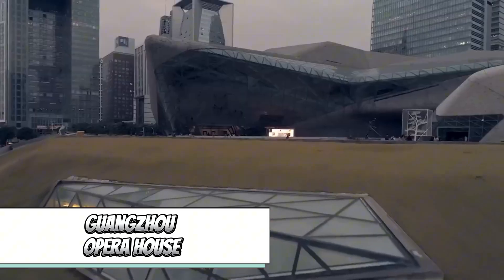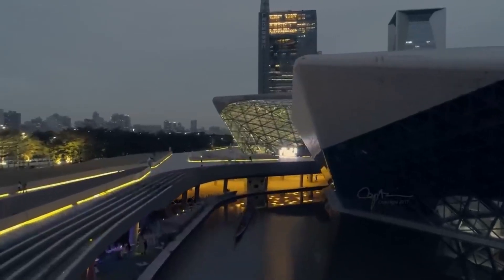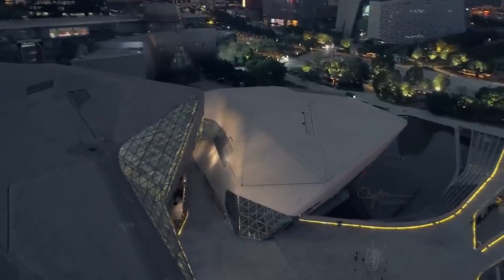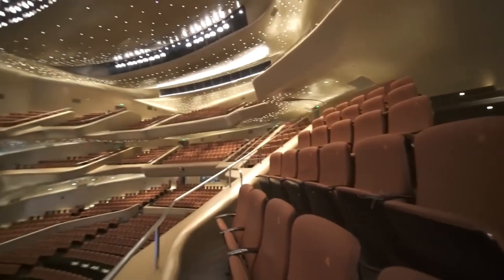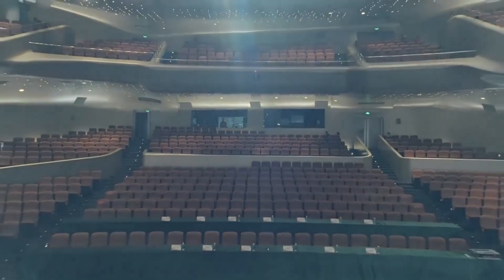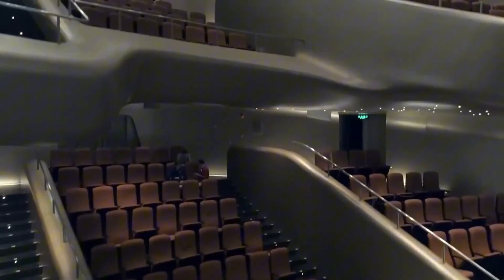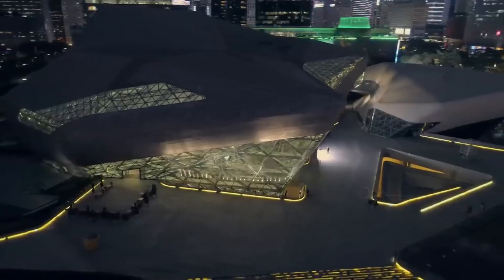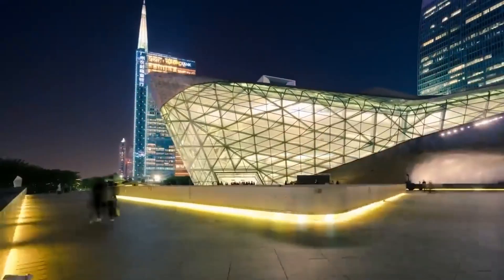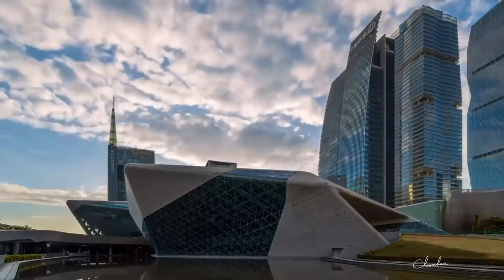In China, the love for opera runs deep, with over 360 regional variations. One remarkable testament to this passion is the Guangzhou Opera House. Its architecture beautifully evokes the image of stone sculpted by the sea's waves, paying homage to Guangzhou's history rooted in maritime and river trade routes. Inside, the theater is a spectacle, with acoustics lauded among the finest in the world. The stage features an impressive set-changing and transformation system. The larger auditorium accommodates 1,800 spectators, while the smaller one accommodates 400. The construction cost an estimated $200 million.